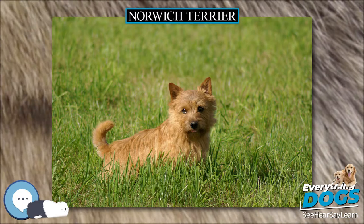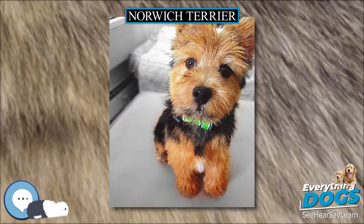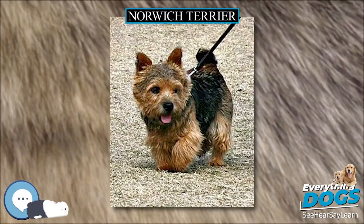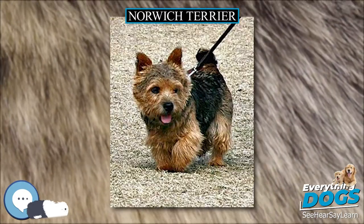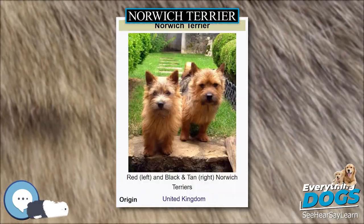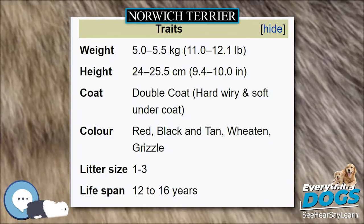Appearance. These terriers are one of the smallest working terriers, 11–12 lbs (5.0–5.4 kg), 9–10 inches (23–25 cm) at the withers, with prick ears and a double coat, which comes in red, tan, wheaten, black and tan, and grizzle.